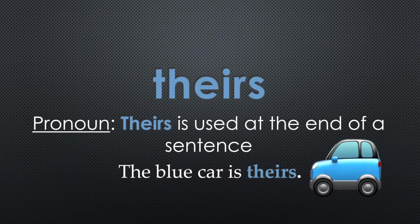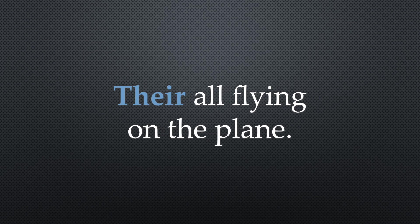Let's try another sentence: they're all flying on the plane. Would the sentence her all flying on the plane make sense? No, that doesn't work. We need to use they're — T-H-E-Y-'-R-E — because they are flying on the plane does work.